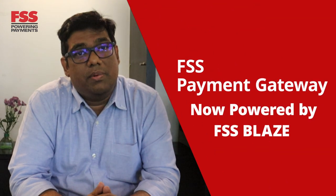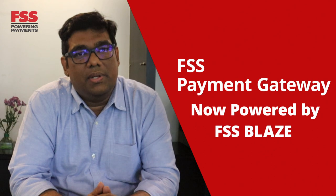Hello again. In our previous video, I introduced you to FSS Blaze, our next-gen payments technology platform. Today, let's talk about FSS Payment Gateway, which is now powered by Blaze.